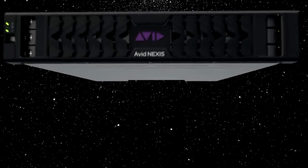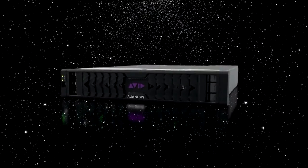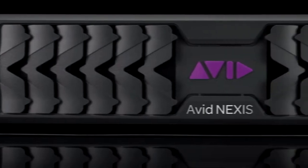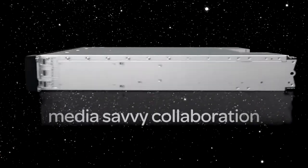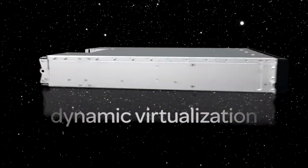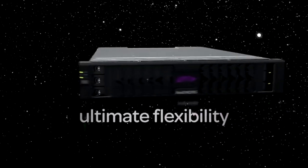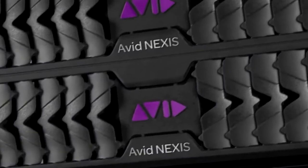The big differentiator that makes Avid superior is the Avid File System, designed from the core for media and entertainment. Avid understands the special needs of video editors and content creators. The Avid File System is a proven commodity used by Hollywood studios, networks, and post-production facilities all over the world. Nexus Pro gives you an affordable solution to get started with all the advantages of Nexus Enterprise-class solutions.